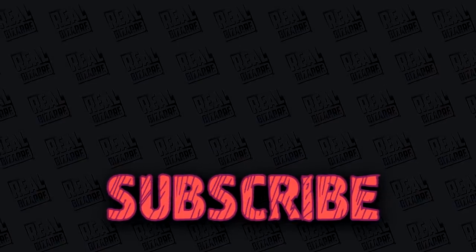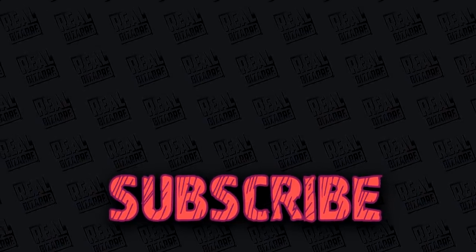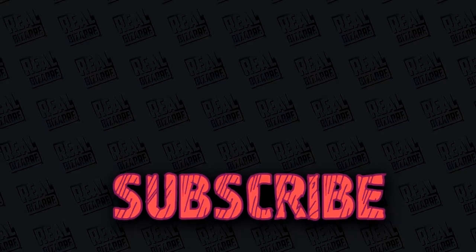Thank you guys for watching. Don't forget to stick around and subscribe. Leave your comments and we'll see you later. Bye!